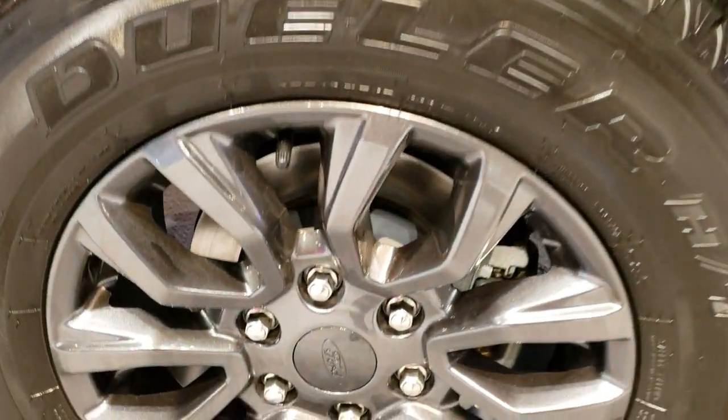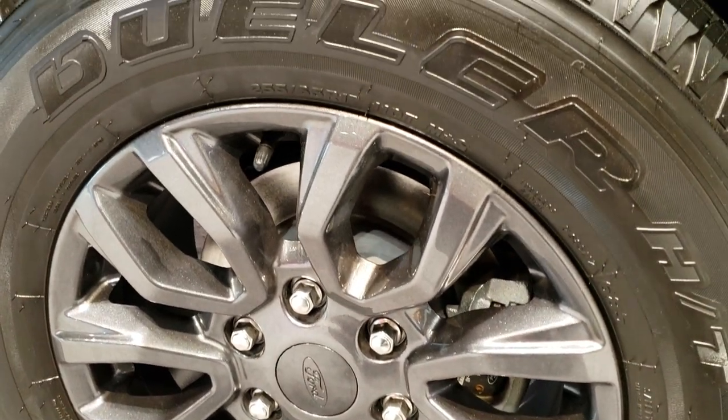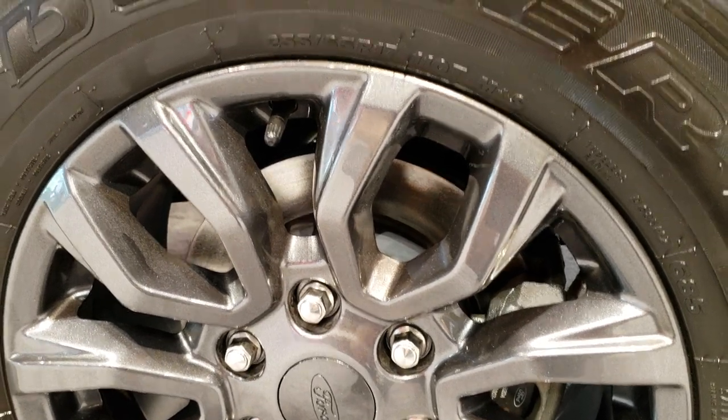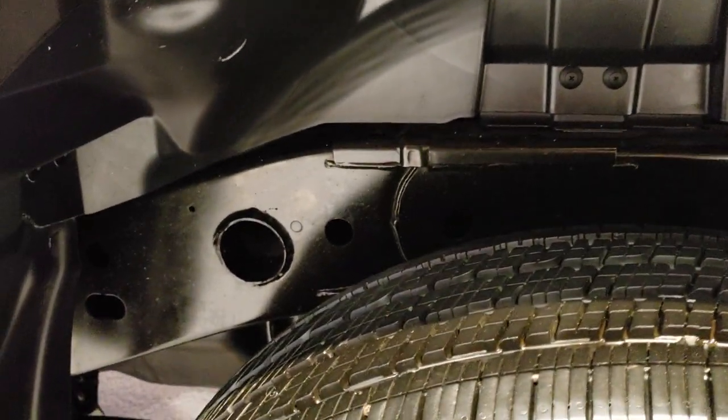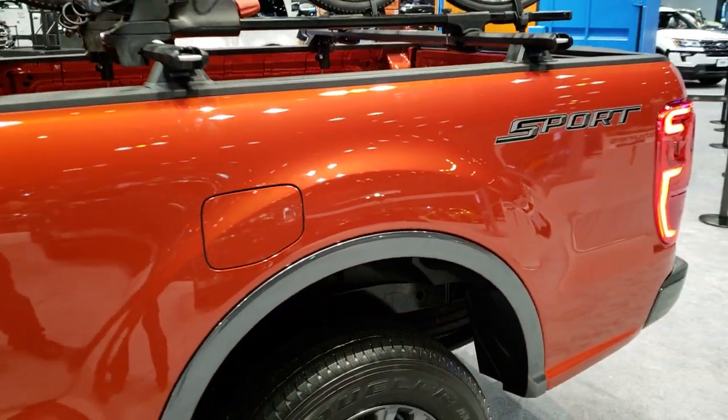You get painted alloy rims on the Sport package. It has Bridgestone Dueler HT tires — these are 255/65 R17s — and four-wheel disc brakes. Really a good-looking truck.